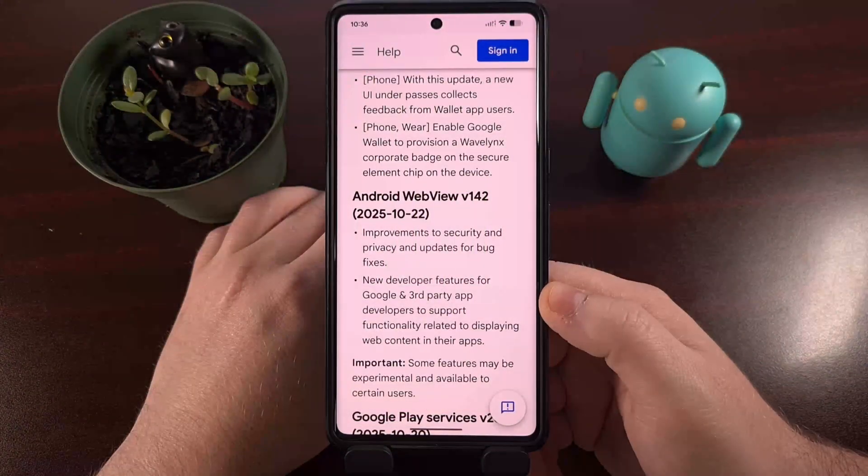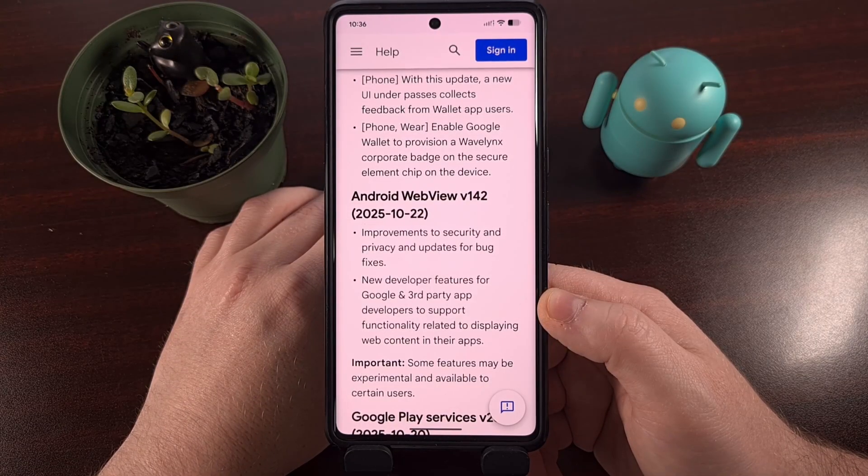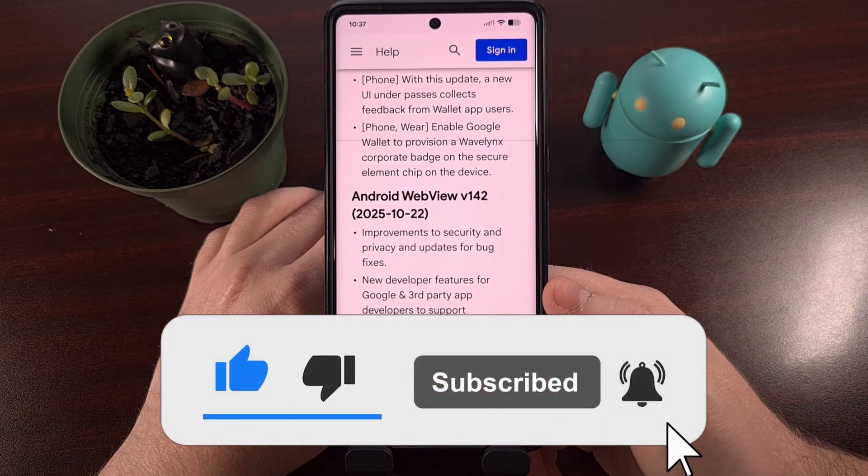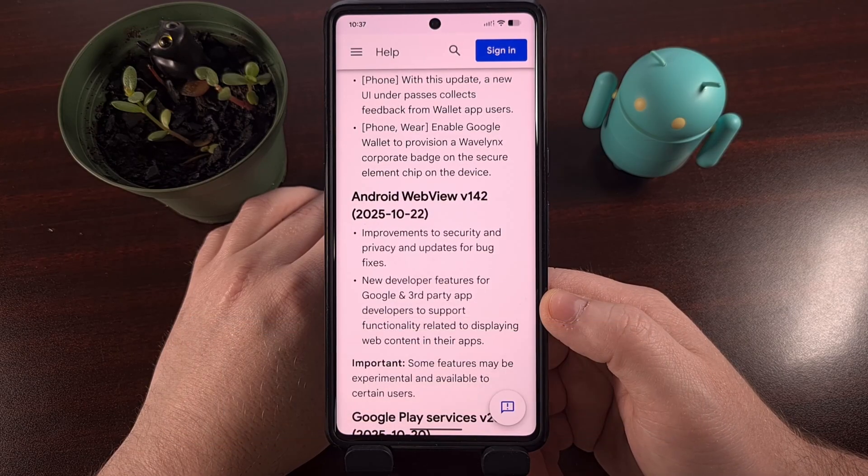We have not seen any information about an update to the Google Play Store app, and we're not sure if this means the app will skip a week of updates, or if things are just being delayed a bit, and we'll see this page updated sometime throughout the week. So please let us know if you end up spotting any details for that specific update.